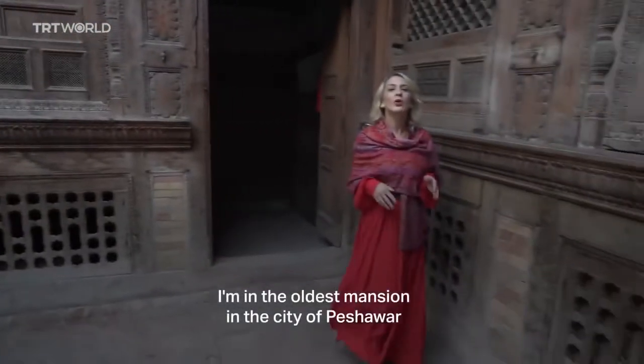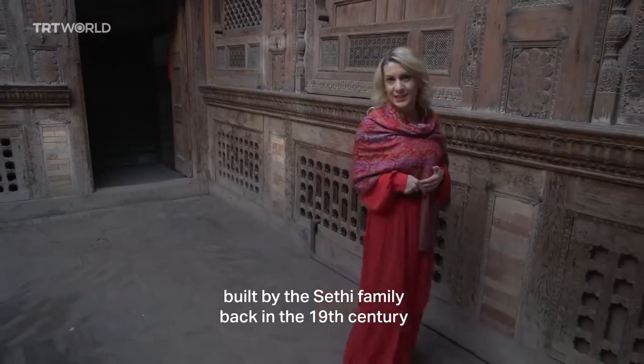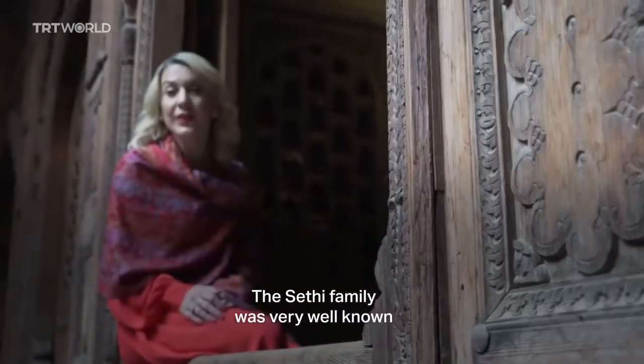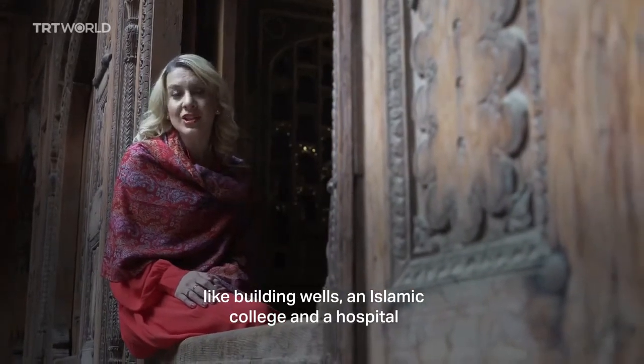I'm in the oldest mansion in the city of Peshawar. This mansion is one of seven built by the Seki family back in the 19th century. The Seki family was very well known for their considerable efforts in helping the poor, like building wells, and founding Summit College and hospitals.